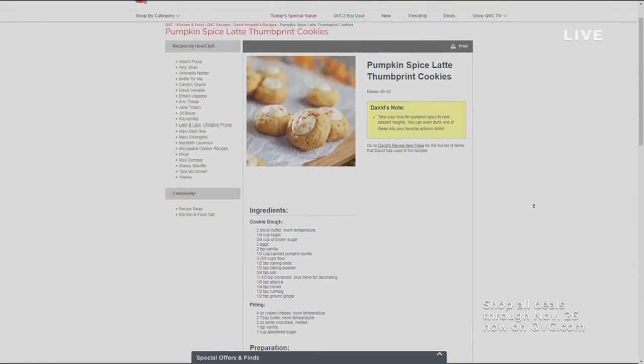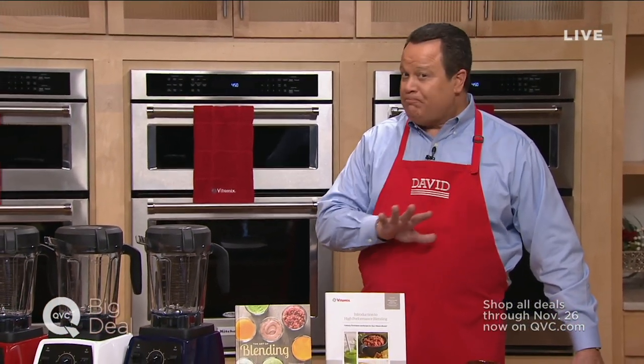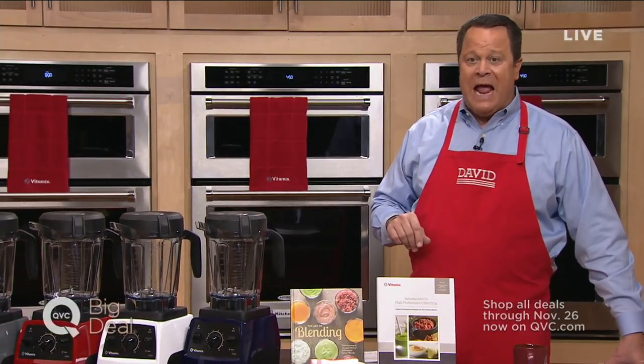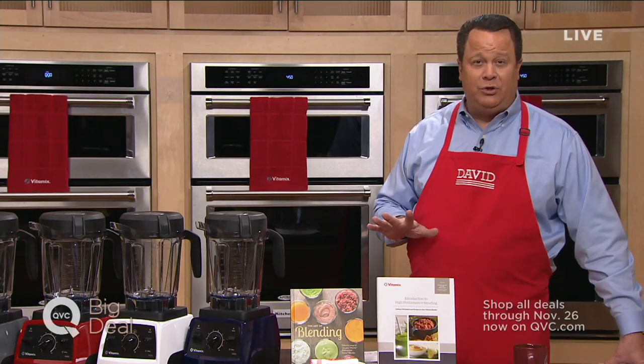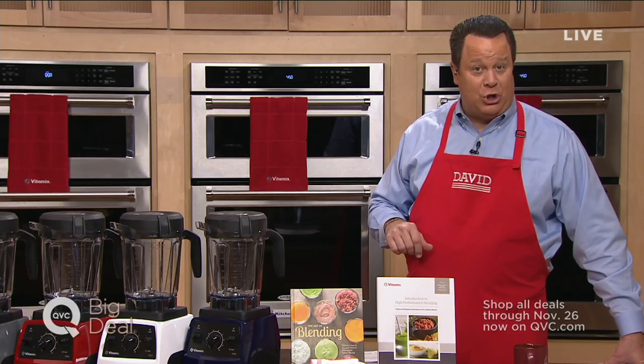It's under Desserts and Cookies, and that's where you'll find it. One of the joys of doing a special edition of In the Kitchen with David on main channel is that we're able to give you a little look at something very special happening over on QVC2 today. Their big deal today is from Vitamix — an extraordinary opportunity to pick up a great deal. It's a real pleasure to present QVC2's big deal on main channel today. It all starts right now.